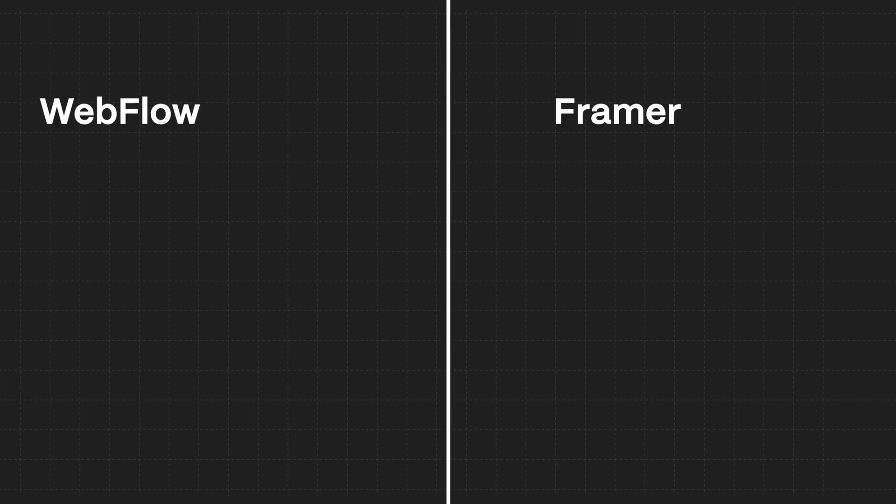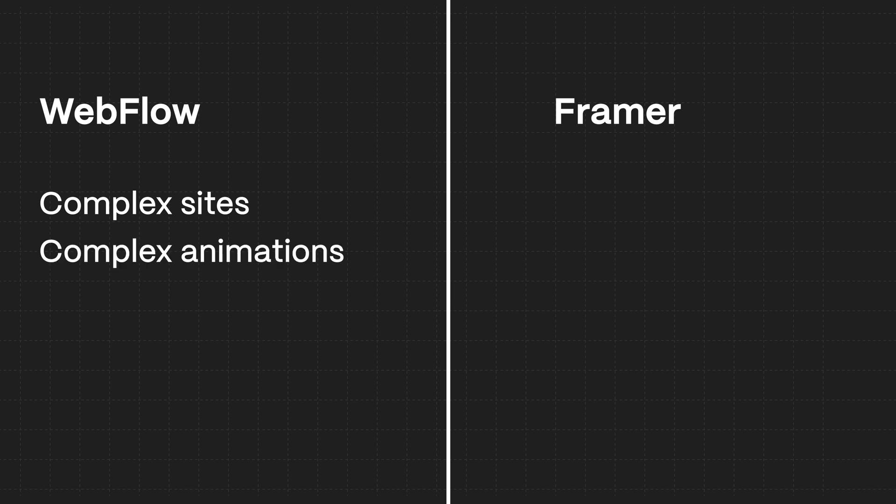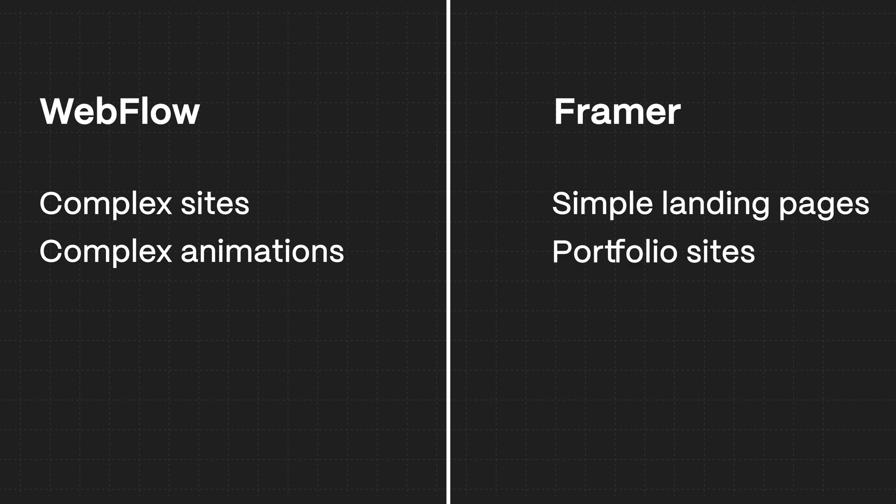I think what's going to happen is that Framer and Webflow are going to become a lot more distinct from each other. Webflow will be primarily used for complex sites — maybe ten pages, complex animations, CMS items, blog posts. Framer will be used for simpler landing pages, maybe portfolios, sites that aren't a massive project. That's just personally how I would use these two tools.